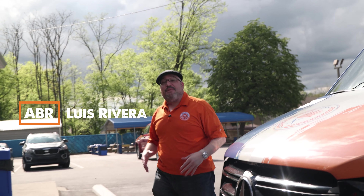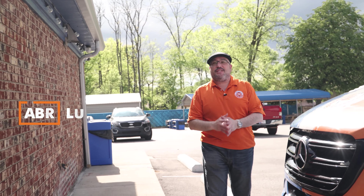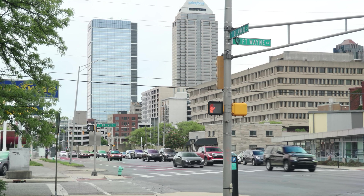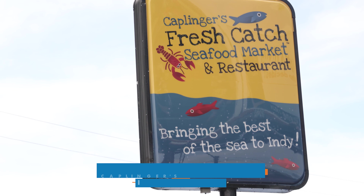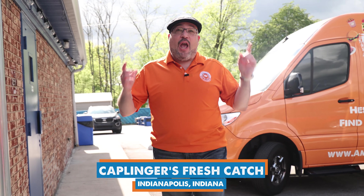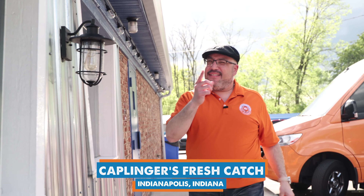What's up? It's Luis with America's Best Restaurants, and we travel the country coast to coast to find the places where you need to eat on a weekly basis. Today we are in Indianapolis, Indiana at one of my favorite restaurants. This is Caplinger's Fresh Catch Seafood Market. I'm excited to be back. Let's see what the fresh catch of the day is today.